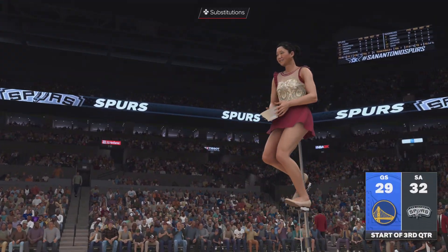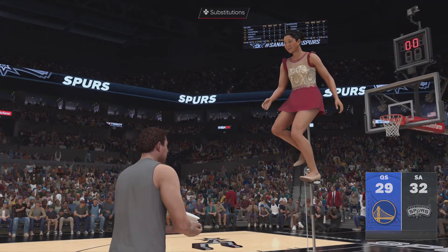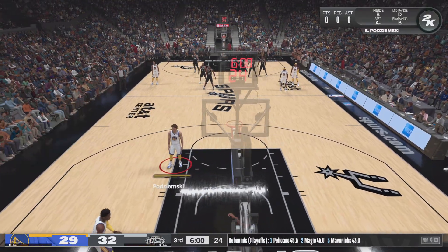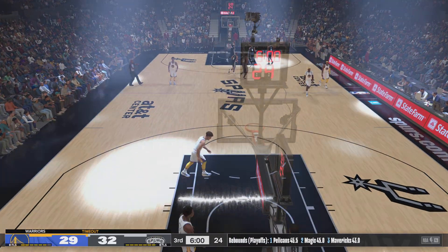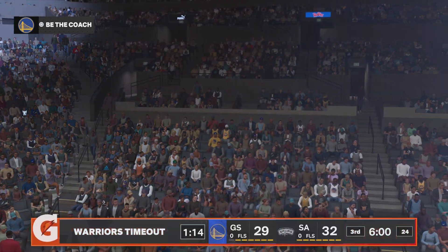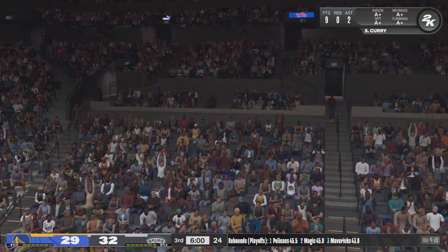We're halfway through this one — plenty of basketball left in a game that's been fairly even so far. An exceptional performance from Tim Duncan. He has been dominant in the paint, and you have to think they're going to keep beating the big fella. Oh man, pouring it on right now — and why wouldn't you?